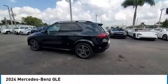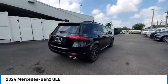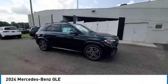Looking for the right vehicle? Check out the 2024 Mercedes-Benz GLE. The GLE comes with a full Mercedes luxury experience.